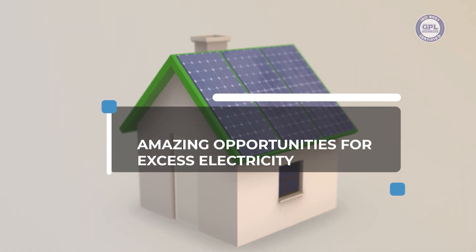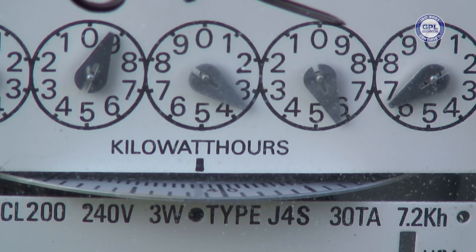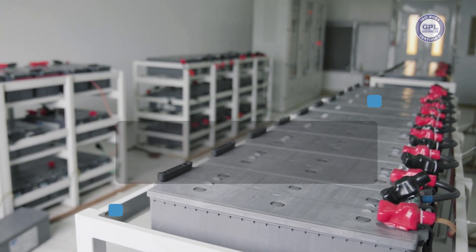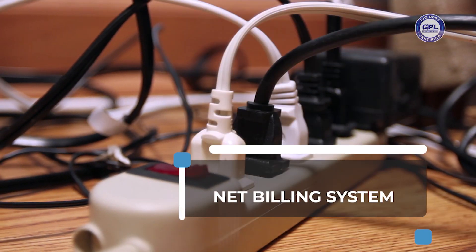The Net Billing arrangement also offers amazing opportunities for excess electricity — that is, more power than persons can utilize. While that excess electricity can be stored on expensive battery banks, GPL is prepared to offer payment to persons who produce excess energy through the compensated Net Billing system.